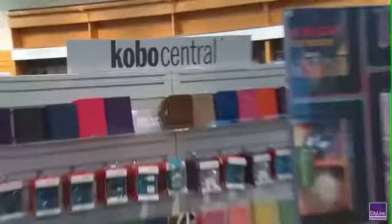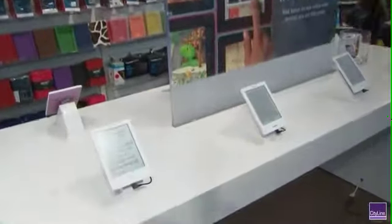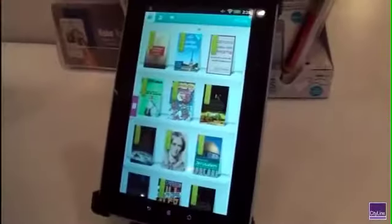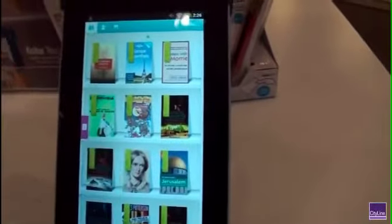Moving forward, we have the Kobo eReader. It's a wonderful unit that can store up to 1,000 books. So for the moms out there, you can throw a lot of books in your purse.